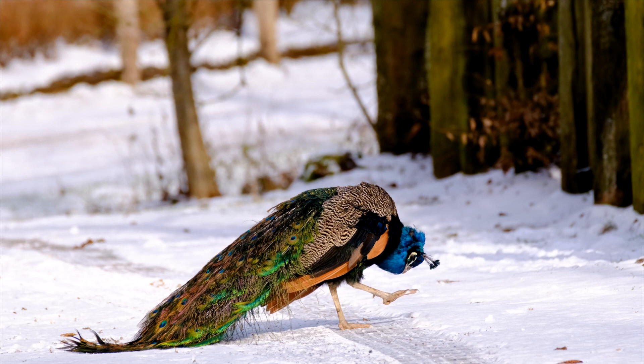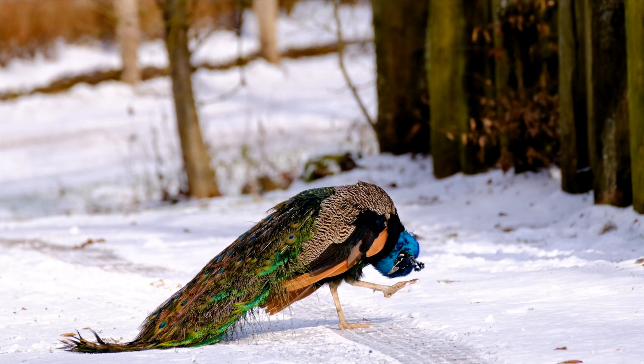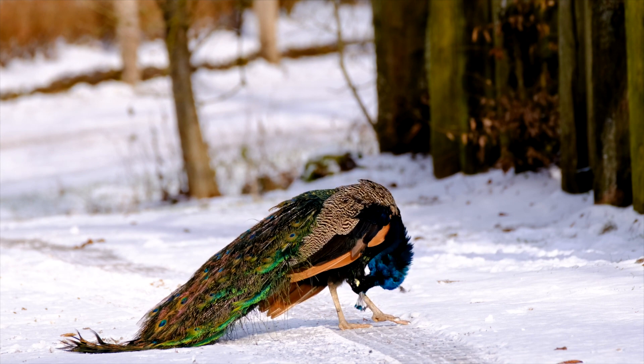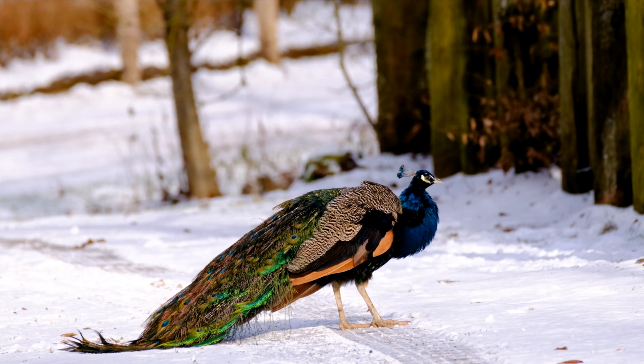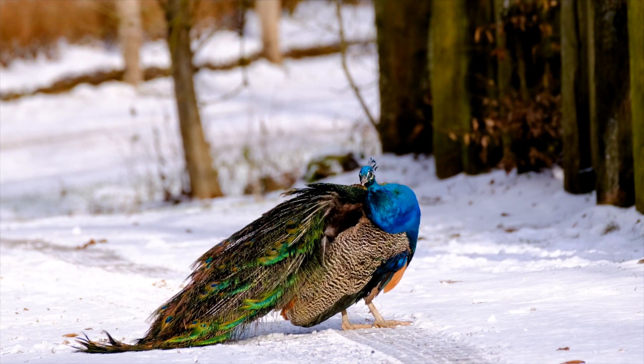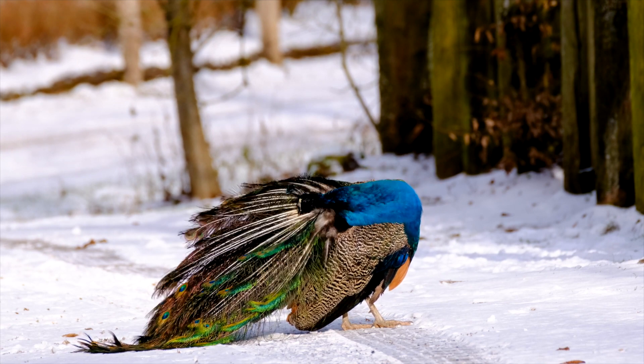Peacocks are primarily found in lowland forests, grasslands, and open areas of Nepal. Their habitat provides them with an ample food supply consisting of grain, insects, reptiles, and small mammals. The presence of trees also offers them suitable roosting and nesting sites.